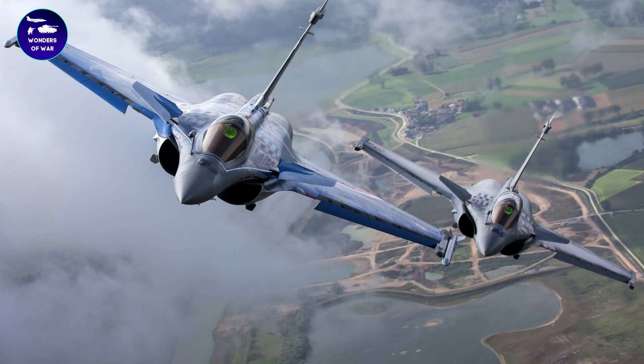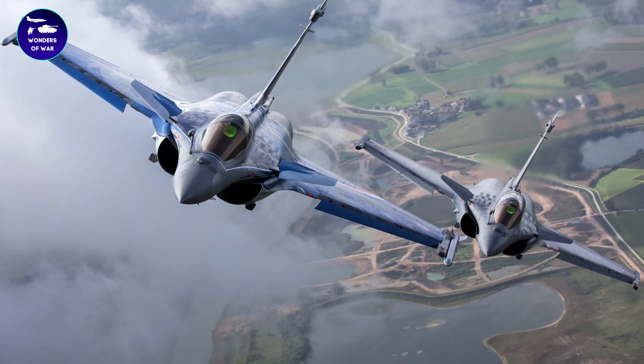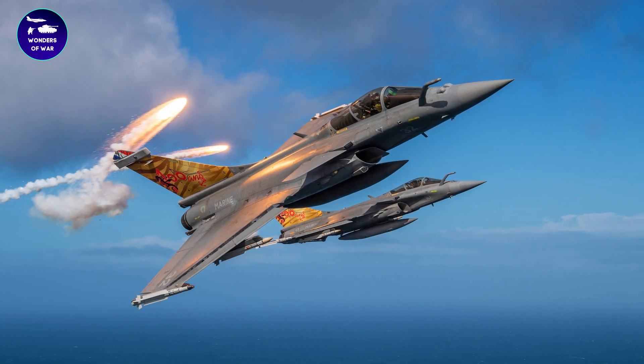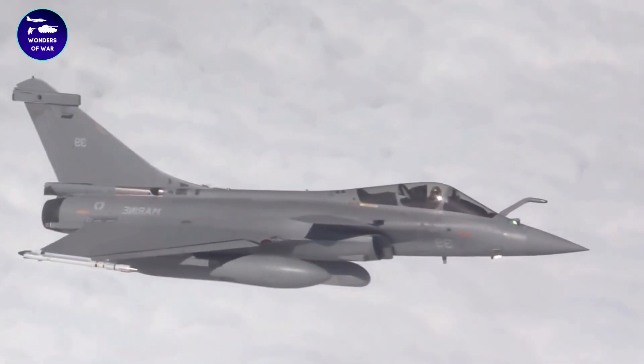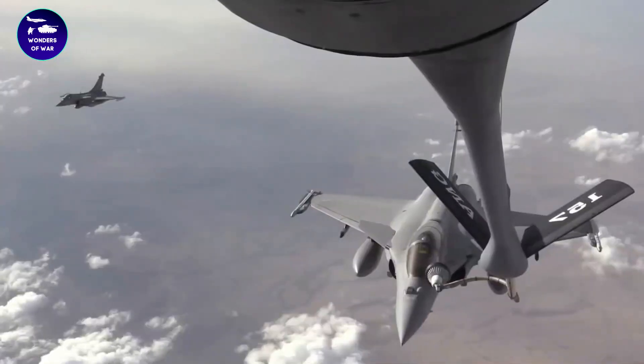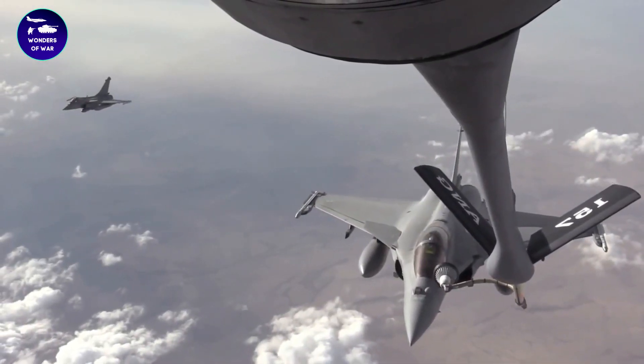Overall, the Dassault Rafale is a highly advanced and versatile fighter aircraft that is widely regarded as one of the best in the world. Its advanced capabilities and cutting-edge technology make it a valuable asset for both the French military and its allies.